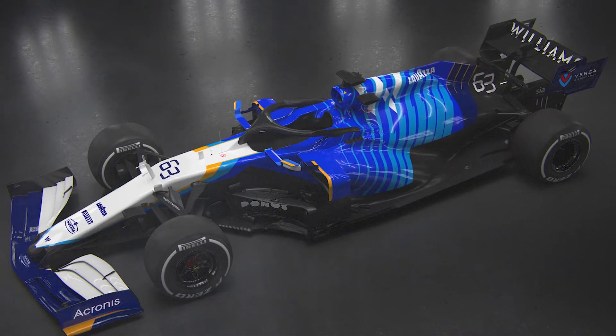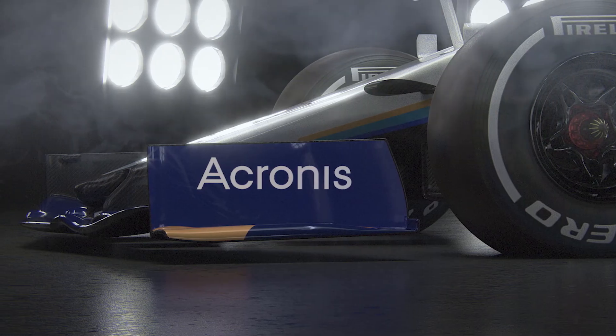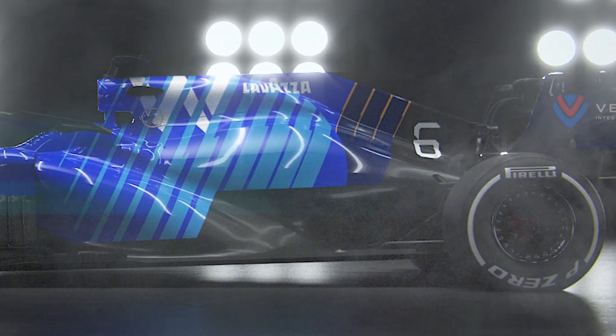I like the new look — it's exciting. It's got a hint of heritage in there with a dash of yellow, which I think is cool. And just looking at the side profile of the car, the kind of stripes that go up the bodywork and the engine cover...